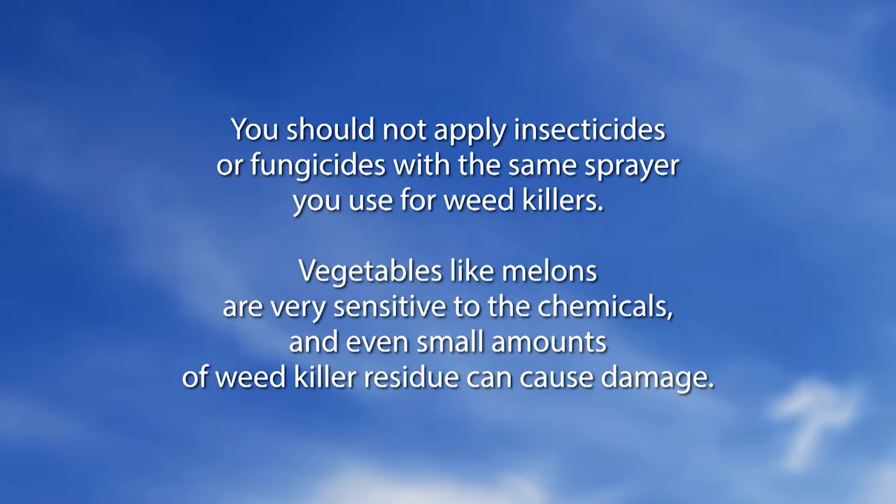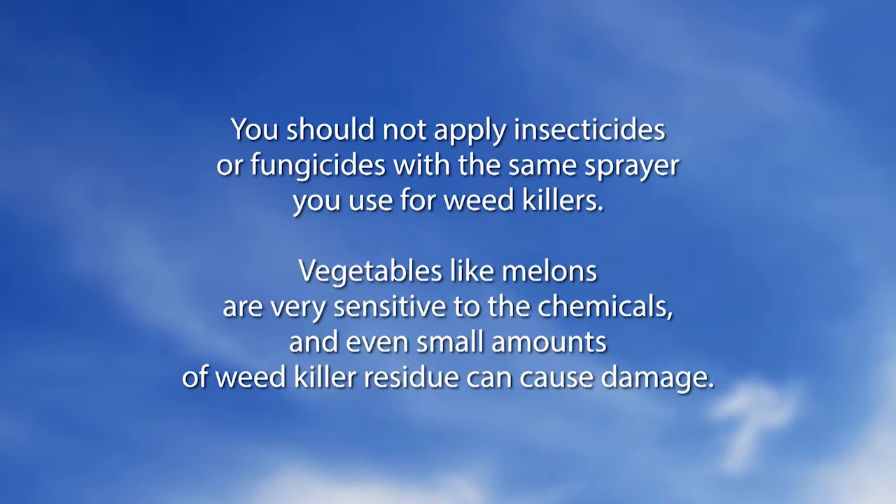Did You Know: You should not apply insecticides or fungicides with the same sprayer you use for weed killers. Vegetables like melons are very sensitive to these chemicals, and even small amounts of weed killer residue can cause damage.